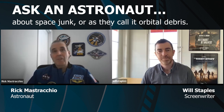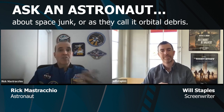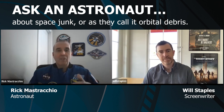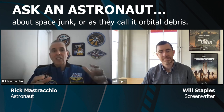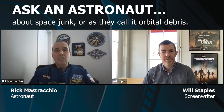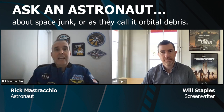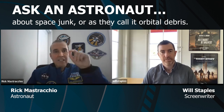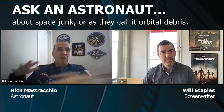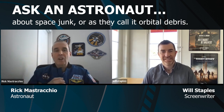Orbital debris is certainly a problem, but it is one that spacefaring countries can improve by controlling the generation of this debris and by removing unused hardware from low Earth orbit. Orbital debris could be as big as an unused spacecraft — maybe an old satellite no longer in use, or a spent rocket body tumbling out of control that hasn't re-entered the atmosphere. Or it could be as small as little nuts and bolts or even a fleck of paint. This debris could be coming from all different directions depending on how the hardware was launched into orbit.